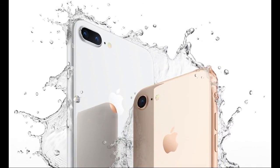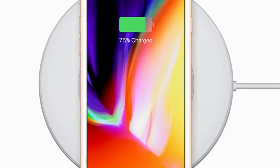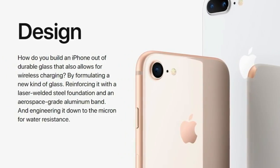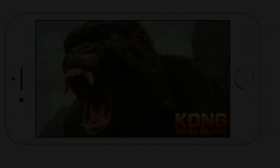iPhone 8: A New Generation of iPhone. An iPhone formed from glass — all glass design. The most durable glass ever in a smartphone, front and back. A color-matched, aerospace-grade aluminum band. Available in new space gray, silver, and gold finishes. Precision engineered to resist water and dust.